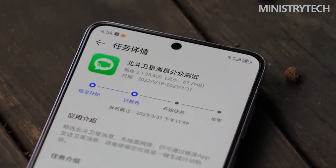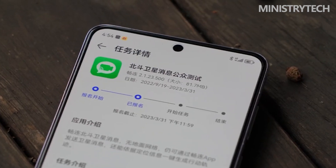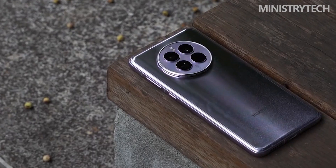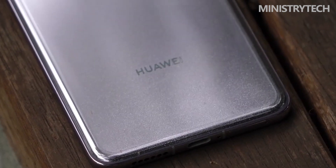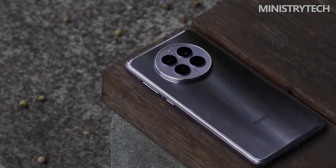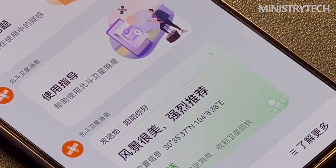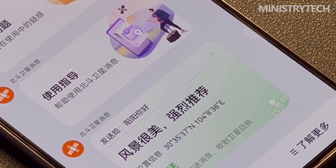You can align with satellites according to the on-screen direction guide and complete the message sending. The process only takes about 6 to 7 seconds, which is quite fast, though there are delays of dozens of seconds between messages. Once sent, the contact receives a text message with your location and the SOS message content. This life-saving function is convenient and relatively complete and mature — no longer an experimental feature.